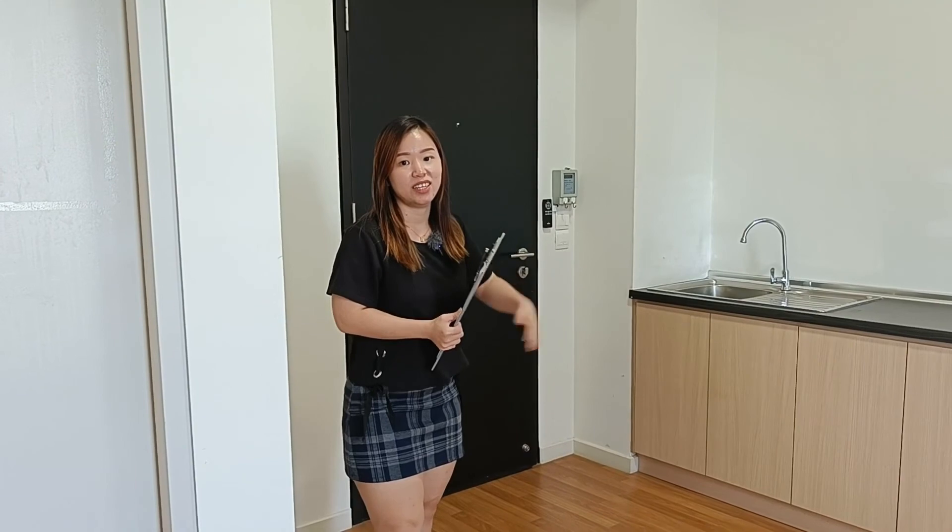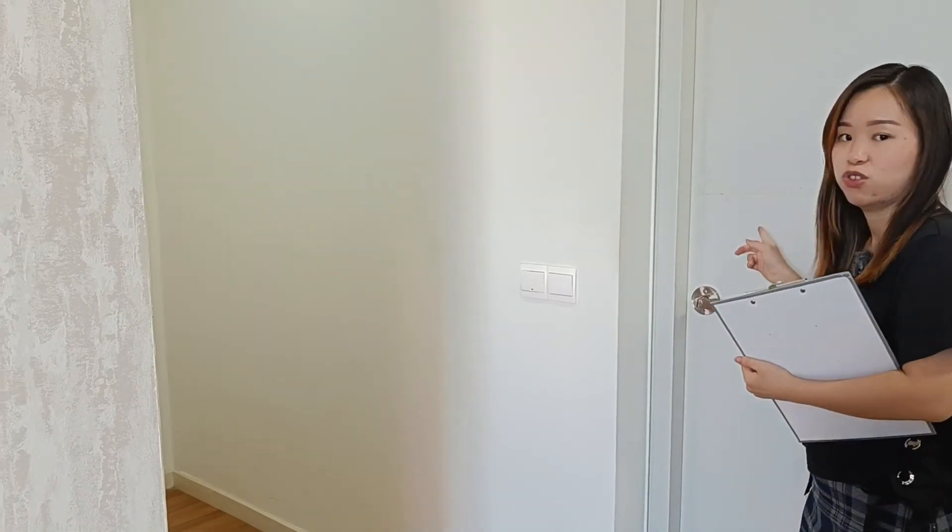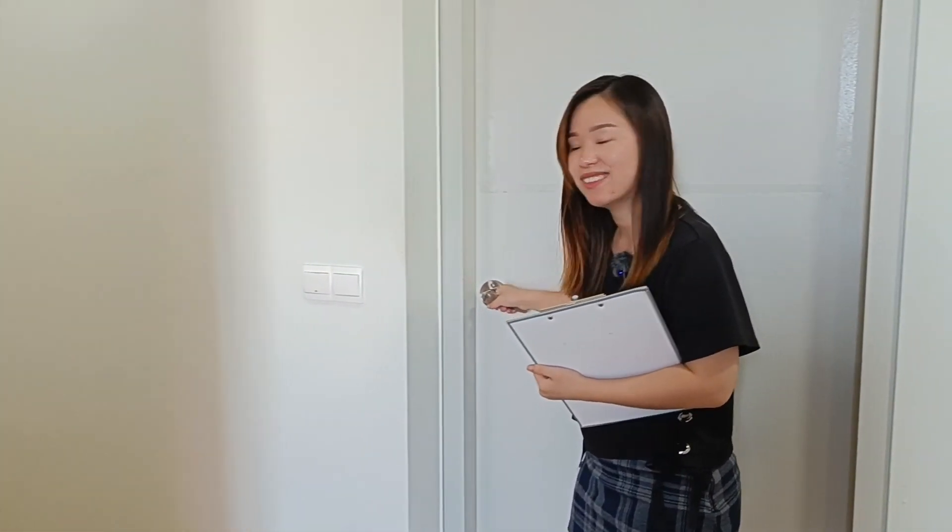As you know, this is a dual key unit. We come in from here. And actually, this door is another door for you to go to your living room. I'm going to show you the living room now.